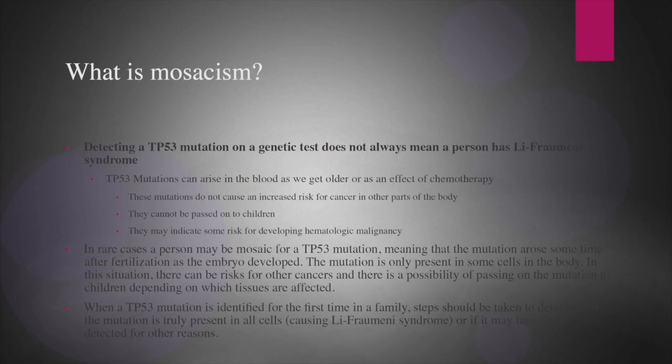Let's talk about mosaicism. Our new approaches to genetic testing that have become available in the last few years are very sensitive. The technology we use when doing multi-gene panels, looking at lots of genes at the same time, is able to identify genetic mutations that are present in low levels in the blood.